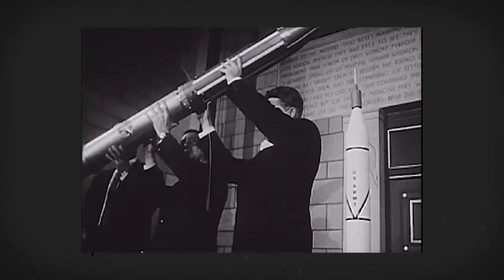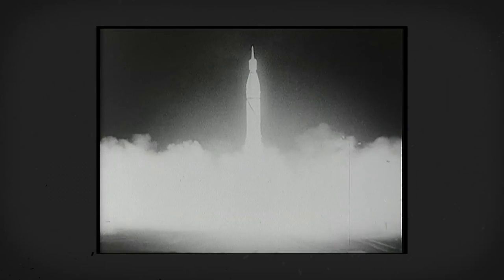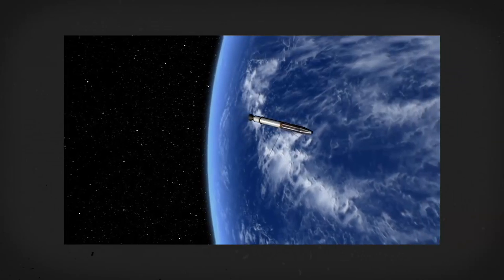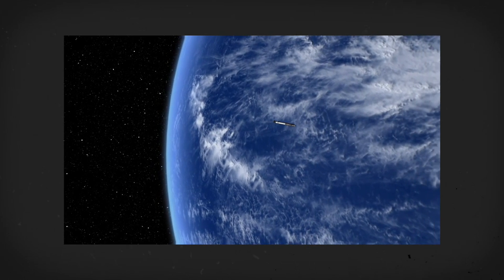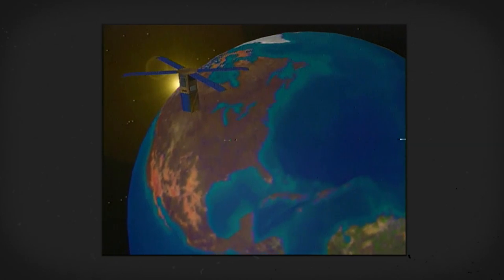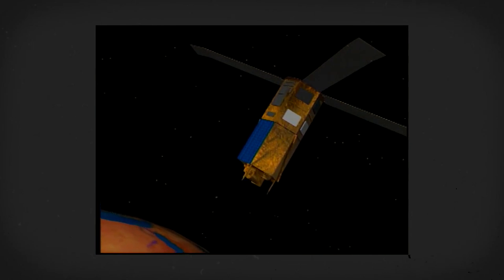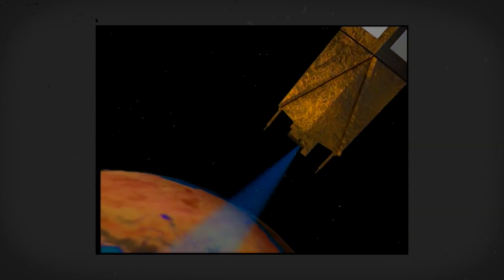The first U.S. satellite was launched in 1958 — 11 years before Neil Armstrong became the first person to walk on the moon. Explorer 1, built at the Jet Propulsion Laboratory, initiated a long legacy of satellites meant to take our understanding of Earth to new heights. In 1997, NASA launched a satellite that began a 20-year continuous global record of the very thing that, as far as we know, makes Earth special — life.